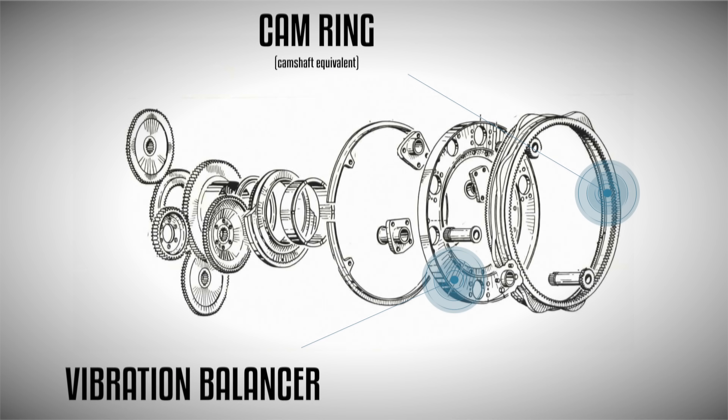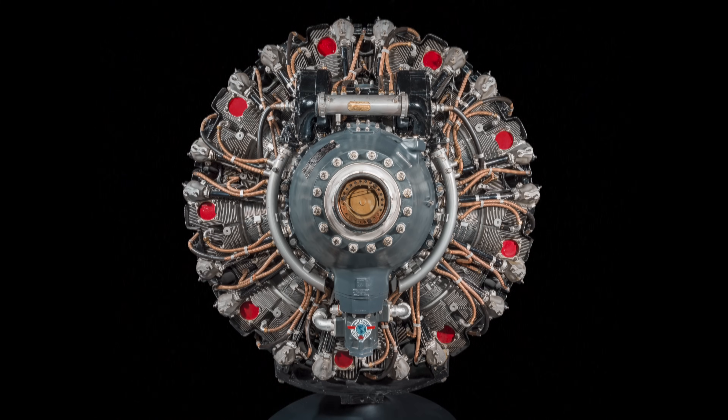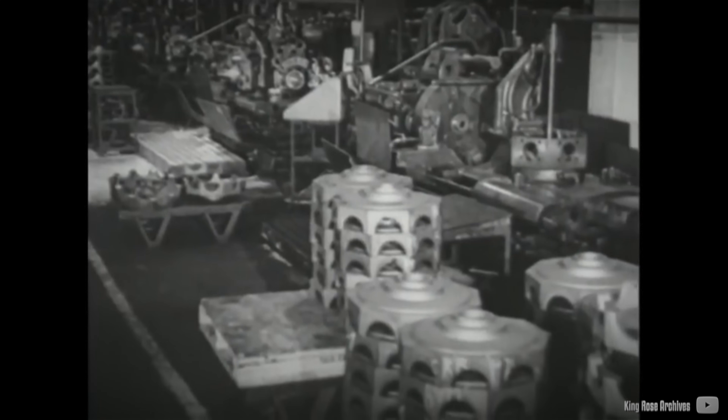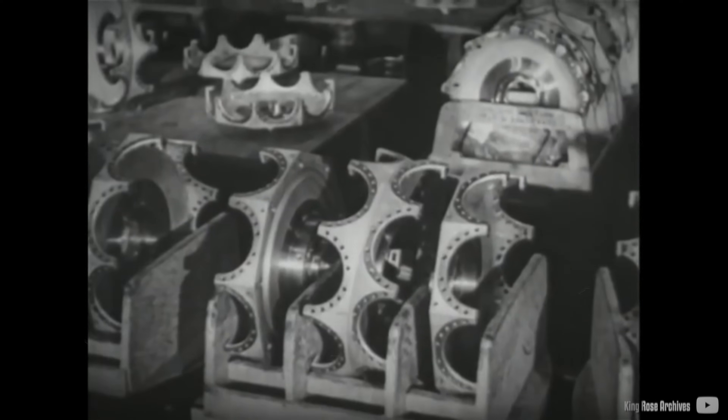Although engineers were initially confident about solving issues related to crankshaft construction, engine cooling, and vibrations, they encountered unexpected challenges. To address some of these issues, additional counterweights were added to the engine. However, the R3350 experienced cooling problems with the rear cylinders, primarily due to limited clearances between the cylinder baffles and cowling. Engineers made various modifications to enhance low-speed cooling, including incorporating sodium-filled exhaust valves. Another serious concern was the high flammability of the magnesium content in the crankcase alloy, making the engine hazardous to itself.